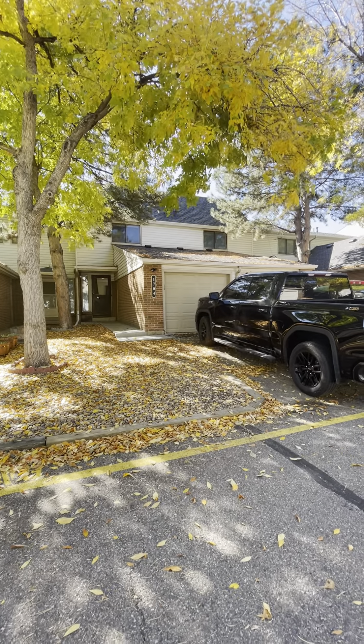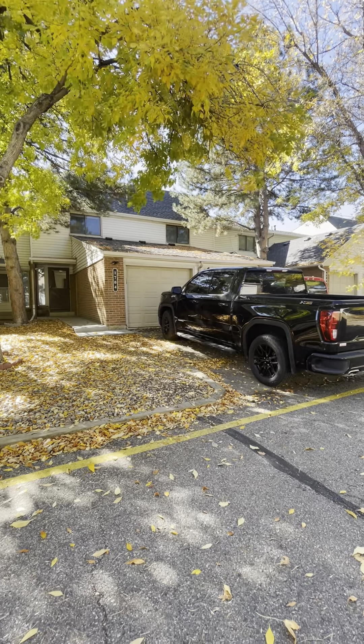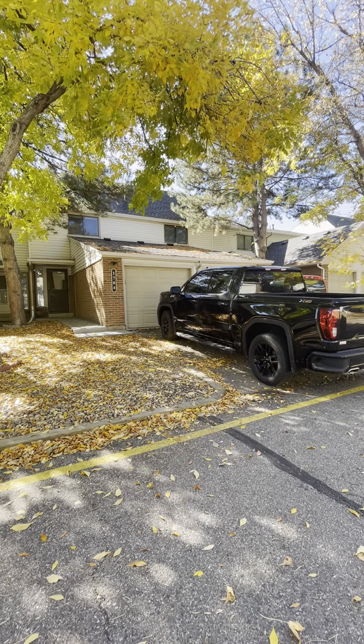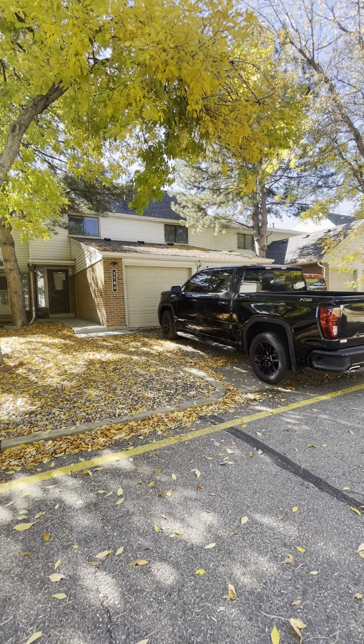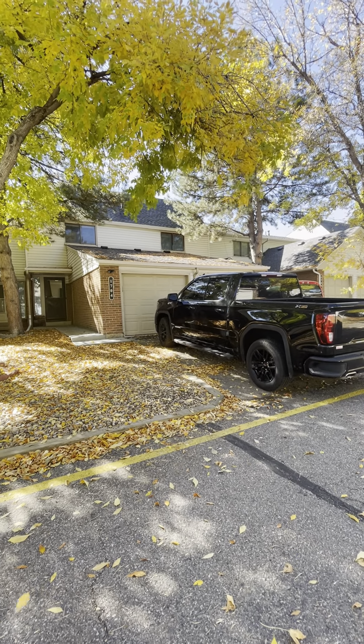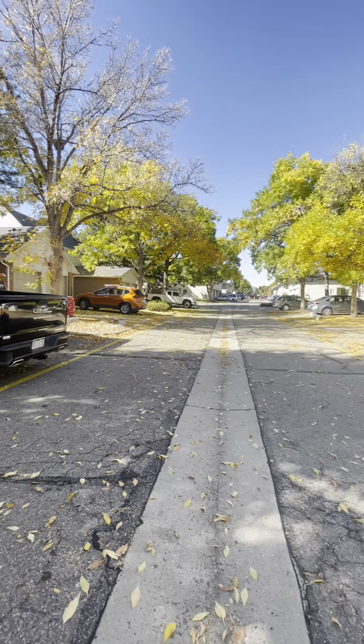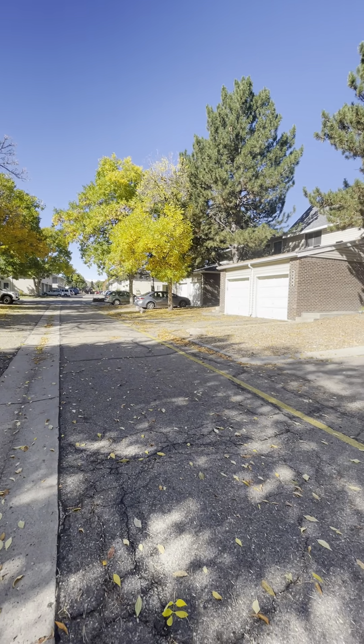Welcome to 1704 Ellis Circle. Today we are in Lafayette, Colorado and we'll be looking at a three-bedroom, three-bath condo. This is a lovely little community with some mature trees here.